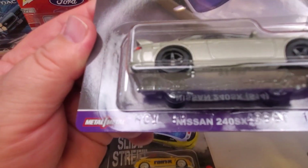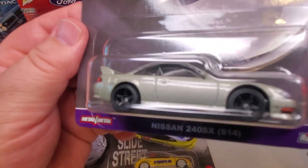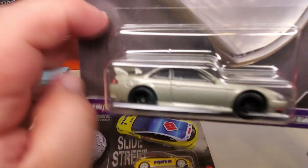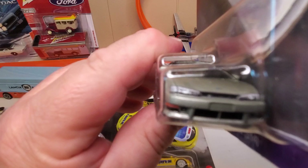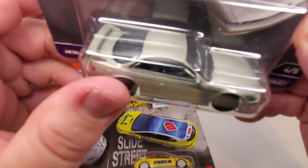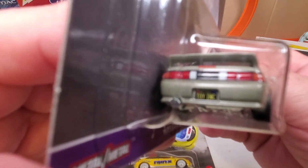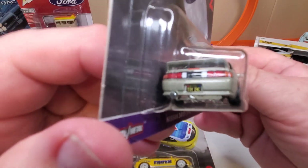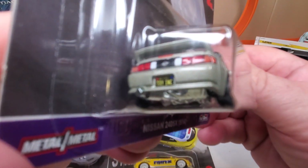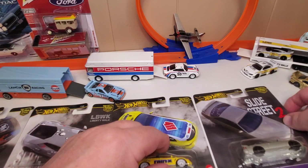Number four: Nissan 240SX — that's the S14. This looks like something you'd see on the street, driving a nice car and just sliding around. Oh, look at that license plate — I can't quite get it focused, sorry. But I like that one very much, just because it's so realistic.